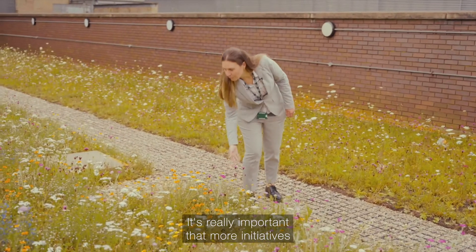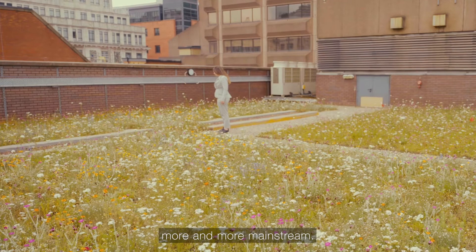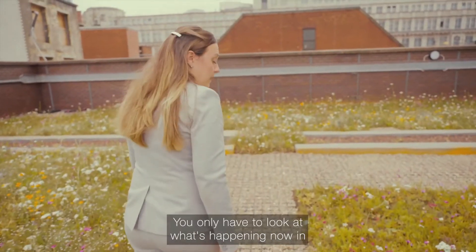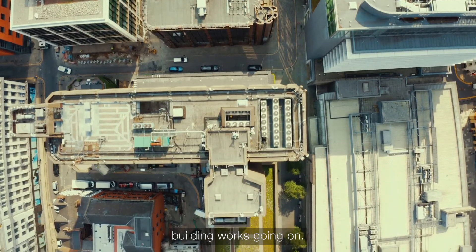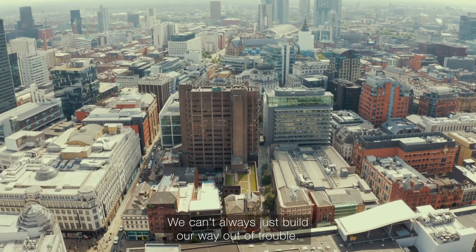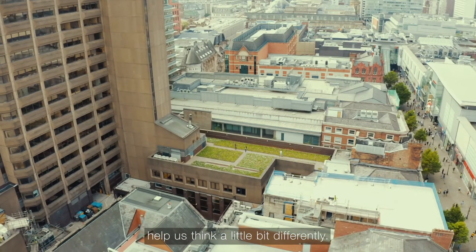It's really important that more initiatives like this happen — personally I'd like to see it become more and more mainstream. How do we make it so that this sort of thing is considered in all building works? You only have to look at what's happening now in Greater Manchester — there's an awful lot of building works going on, so it feels like a fantastic opportunity. We can't always just build our way out of trouble, so opportunities like this help us think a little bit differently.